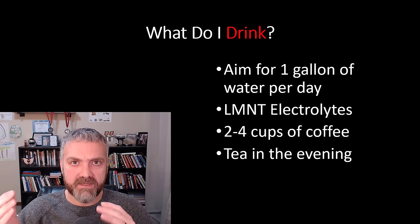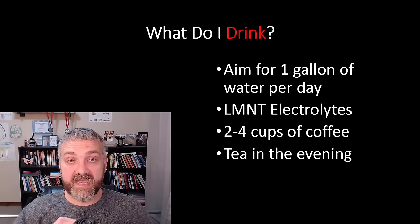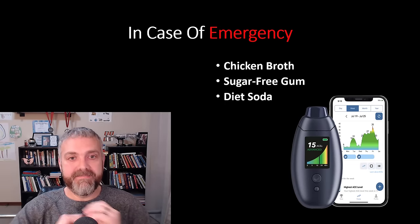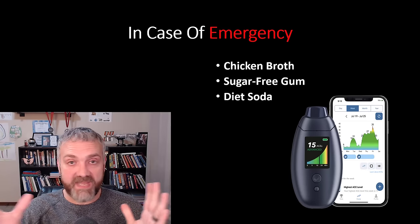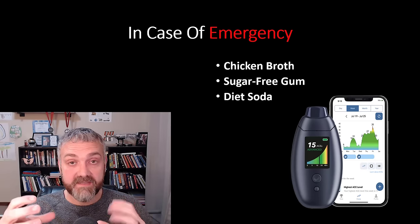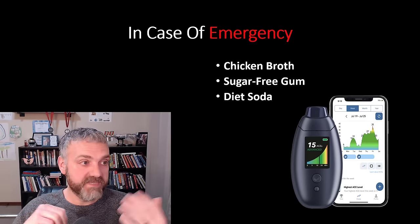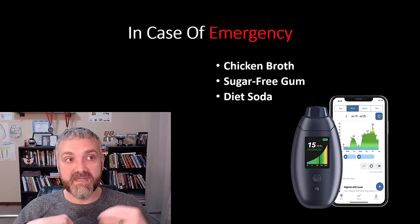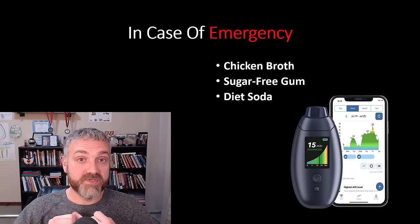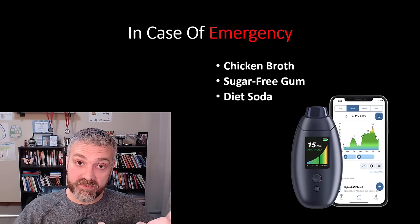I do have coffee, and I have tea in the evening — decaffeinated, no caffeine, because I think caffeine impacts my sleep a lot. Coffee and tea are both good, and with clean fasting they can actually accelerate autophagy, which is one of the health benefits of fasting. In case of emergency — things like chicken broth, sugar-free gum, and diet soda — I think many people can get away with these. In the beginning, I was really struggling with fasting, so chicken broth was a huge deal. Just 20 or 30 calories and a couple grams of protein, but it allowed me to keep going with the fasting, and I think that's super important.